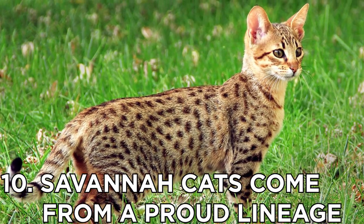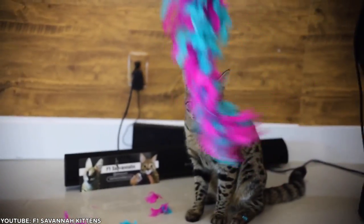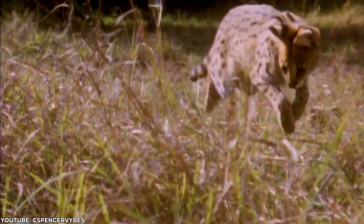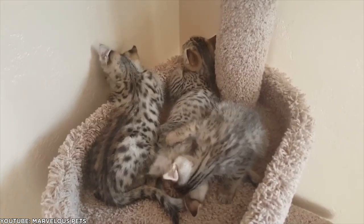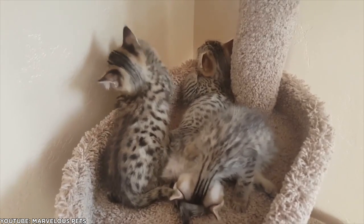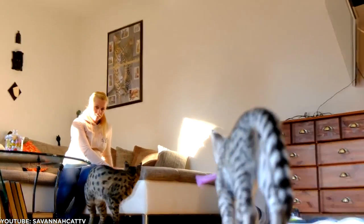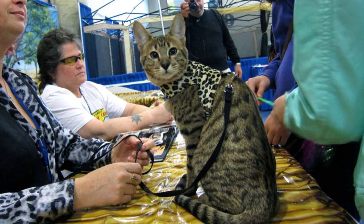Number 10: Savannah cats come from a proud lineage. The Savannah cat's unique traits were achieved by crossing a wild African serval with a domestic Siamese cat. This cross created the breed's exotic wild cat appearance and their domestic temperament. The first kitten born of this pairing was named Savannah, which would of course become the name of the breed. They haven't been around very long — the Savannah cat was officially recognized by the International Cat Association in 2001.